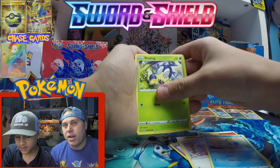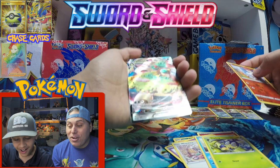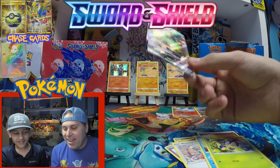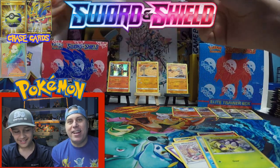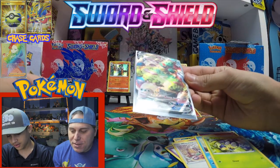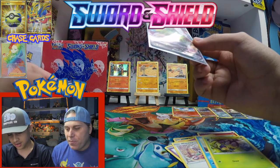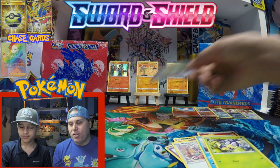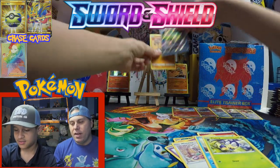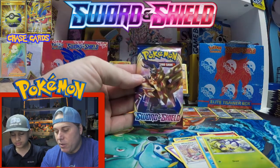There's a starter — Scorbunny in reverse. He pulled it! Is that a full art? It's the full art — we got it! Hayden just pulled the full art Snorlax VMAX! Wow, it only has one attack. Look at that full art. So we got our first full art from the box.